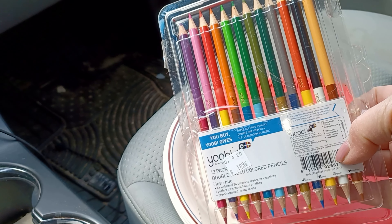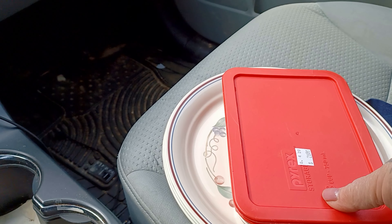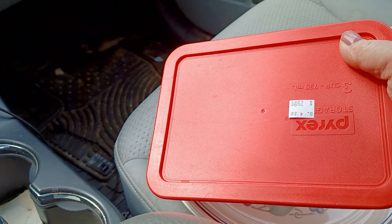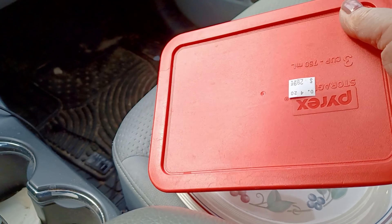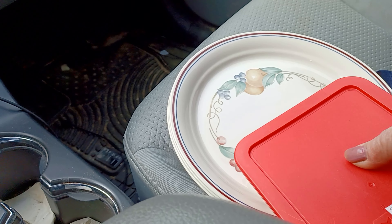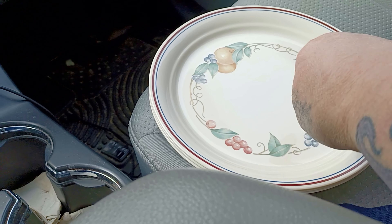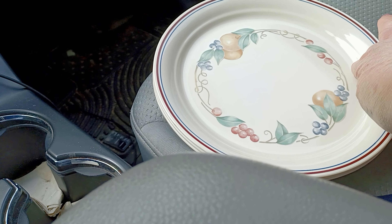I needed another one of these — if I could phase out my round ones for this shape they would fit in the cabinet and the refrigerator better. This was two ninety-nine. And then their plates, no matter what kind, are fifty cents a piece. I really have plenty of plates but not this shape that has the lip.